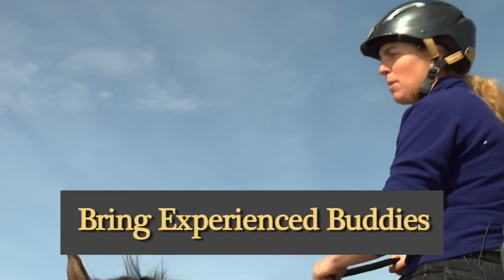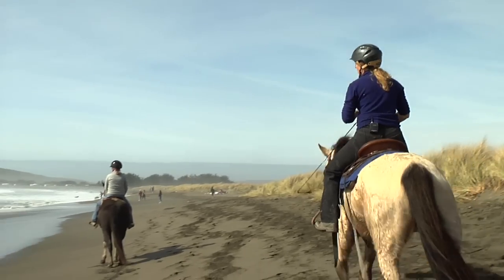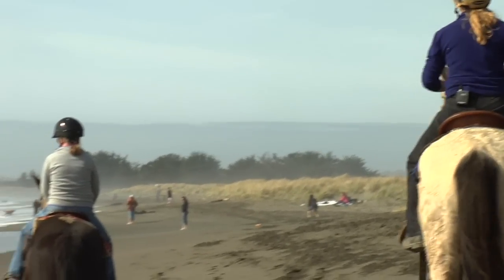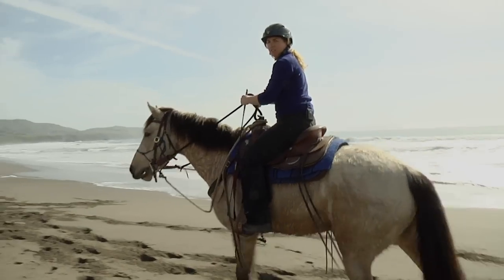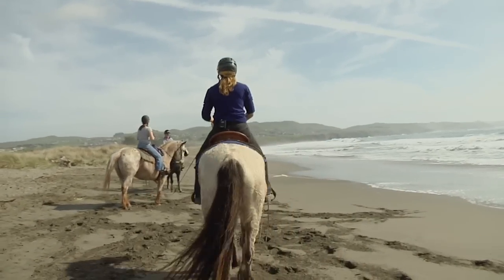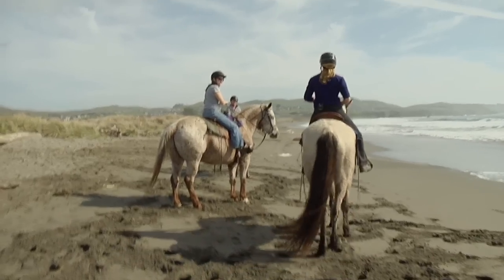It's nice that I have a couple of people with me, because I can have one horse with my horse to keep her confident, and I can have my other buddy go ahead to lead the way. So my horse kind of wants to keep going and doesn't freeze up. We're all going to walk together — if my horse wants to lead, I'll let her lead; if she wants to follow, I'll let one of these other horses lead. We're just going to wander down the beach.